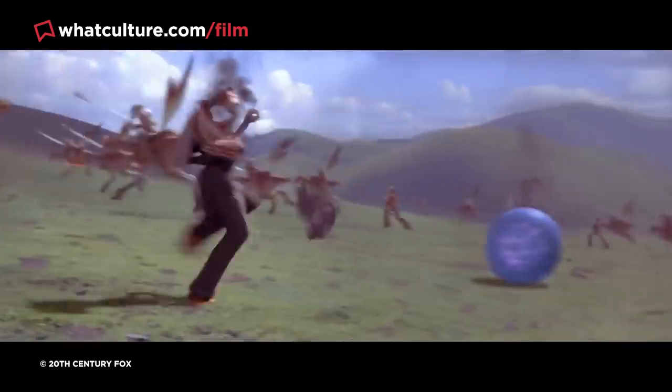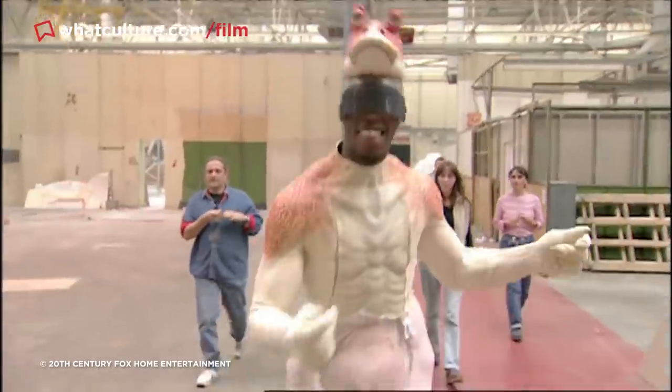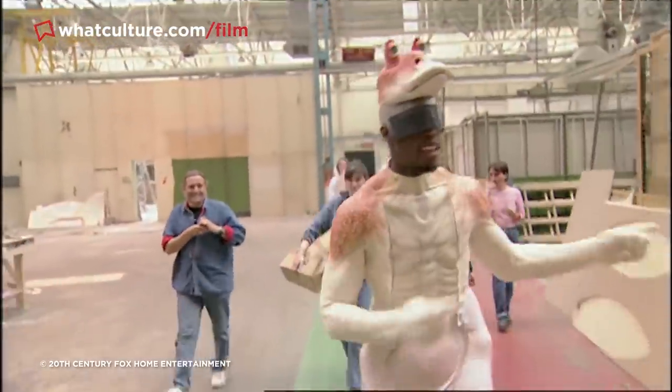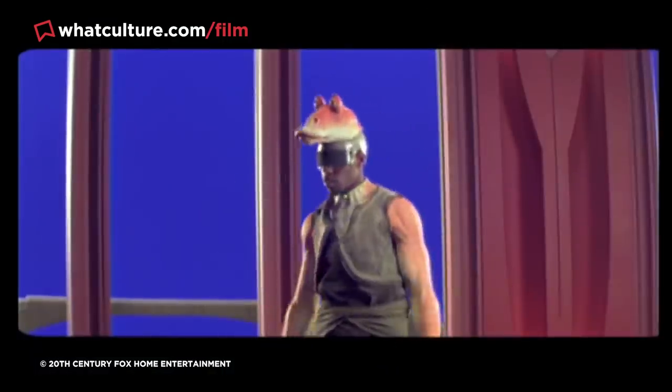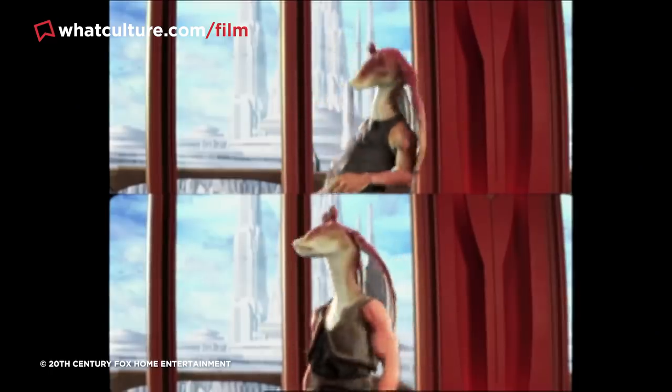But long before all this, even before Gollum made it famous, performance capture was employed on another hit tentpole movie. Though it's no secret that Ahmed Best portrayed Jar Jar Binks in the Star Wars prequel trilogy, a lot of fans assumed that Best simply provided the divisive voice work for the character, while his movements were traditionally animated.